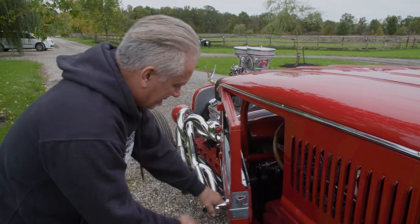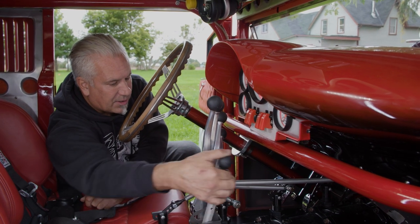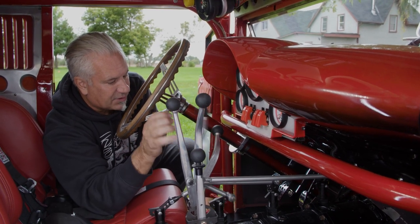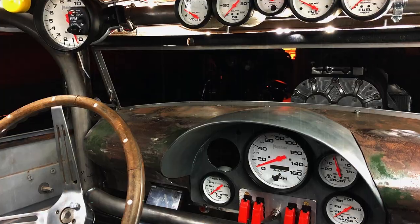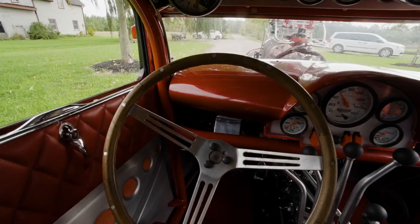Welcome to my cockpit. We have reverse, neutral, forward, then second gear, third gear, fourth gear, fifth gear. This transmission came out of a Galaxy — an old Galaxy from the early 60s. The steering wheel removes so you can get in and out of the car with a little more ease.